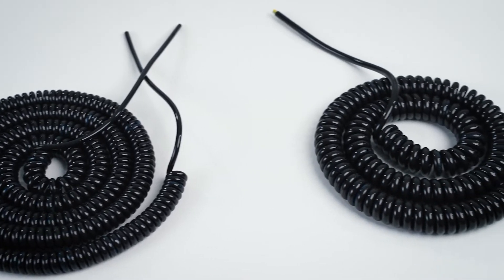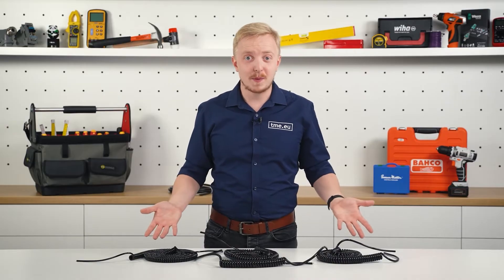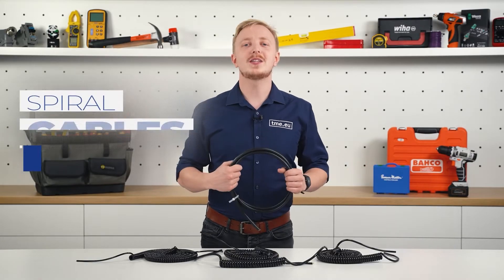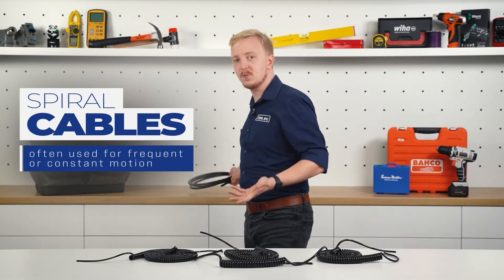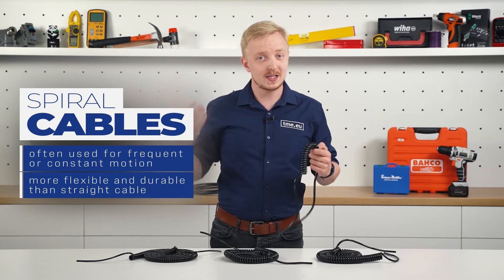That is a nice addition to Simech's high quality and wide choice. But again, why would you want a spiral when classic straight cables exist? Well, coiled cables are designed for applications where there is constant or frequent motion. With its extra flexibility, it is not so vulnerable to wear as a straight cable.